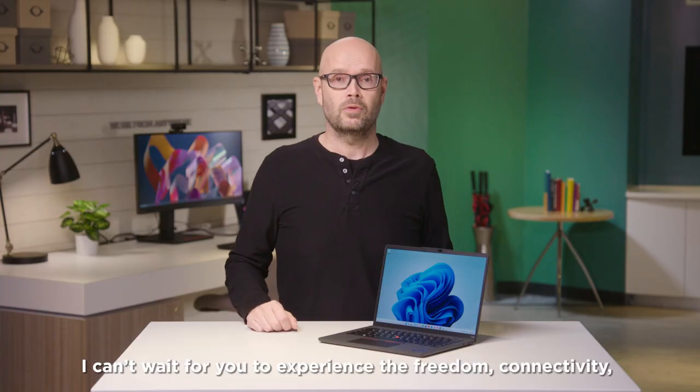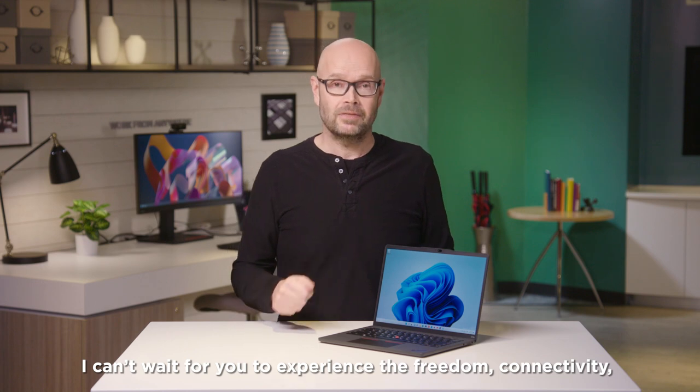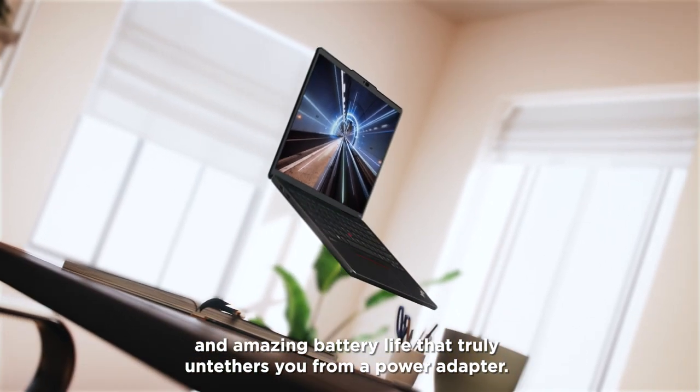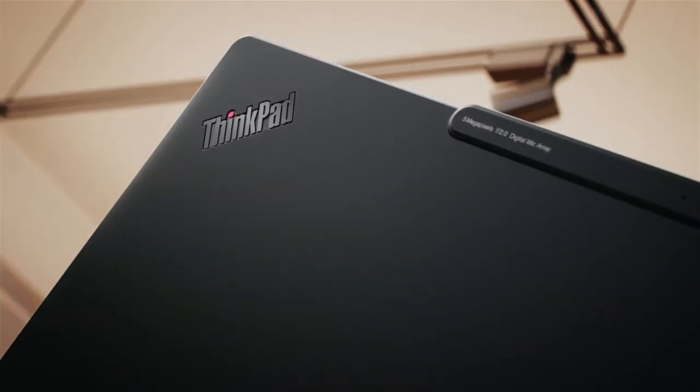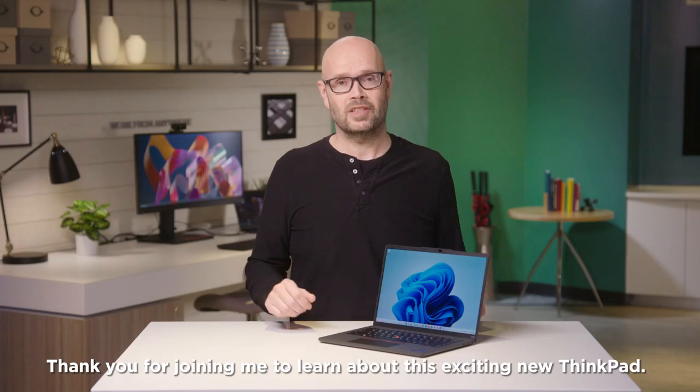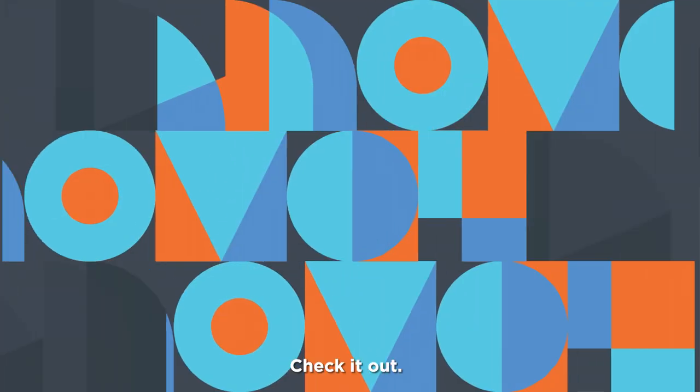I can't wait for you to experience the freedom, connectivity, and amazing battery life that truly untethers you from a power adapter. This is the perfect device to work from anywhere. Thank you for joining me to learn about this exciting new ThinkPad. Check it out.